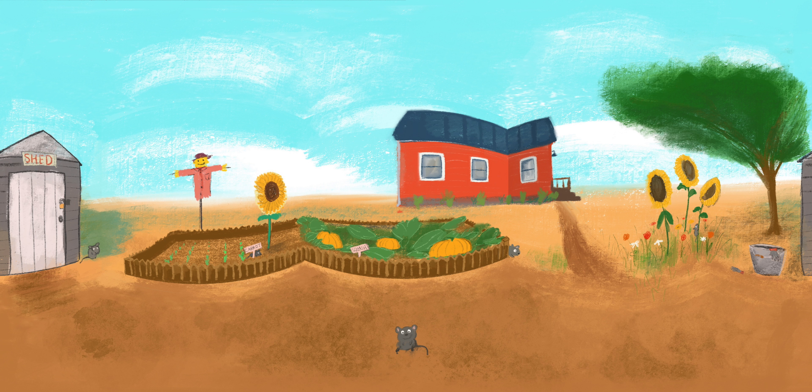They're all there. Now let's find and count four sunflowers. Sunflowers are very big yellow flowers. I love them. Did you find them all? Let's count. One, two, three, and four.